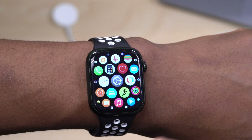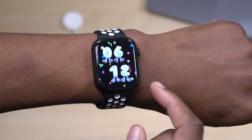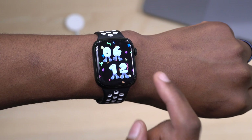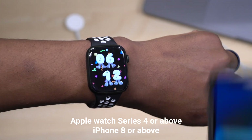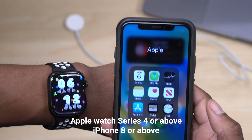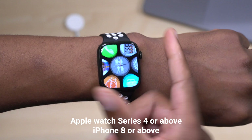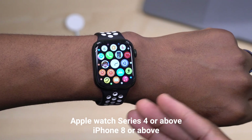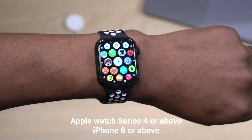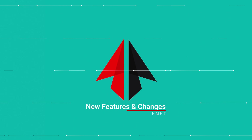I keep getting requests asking what you need in order to update to watchOS 9. To update, you need an Apple Watch Series 4 or newer, and you also need an iPhone that supports iOS 15, which is iPhone 8 or newer. Those are the required devices to update and enjoy watchOS 9 when the public beta comes out.